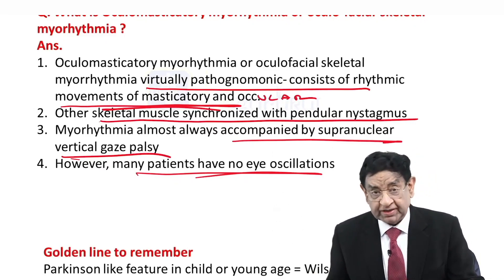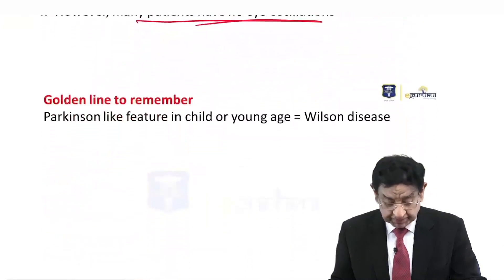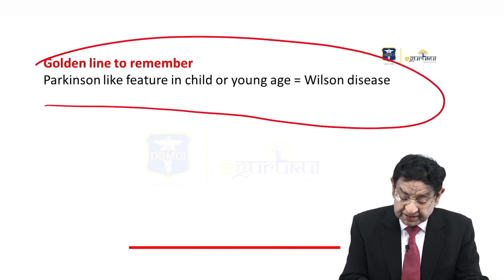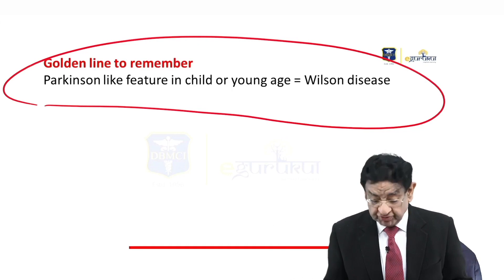Our patient has altogether different manifestations — tremor and rigidity are seen, and these movements are not present. Golden line to remember: Parkinson-like features in a child or young person should always prompt investigation for Wilson disease.